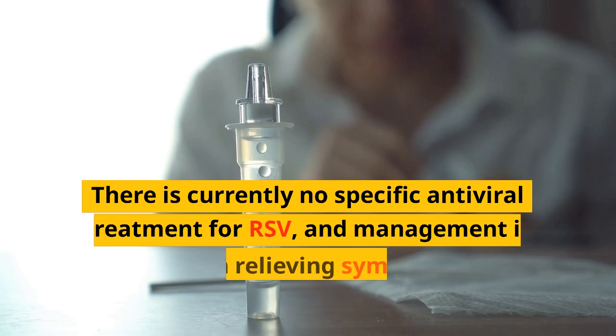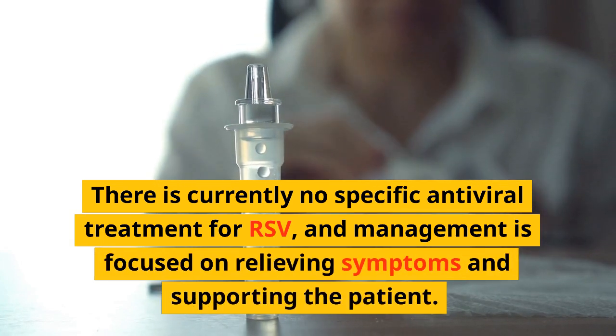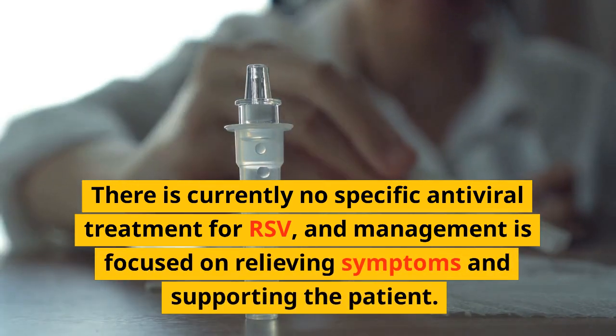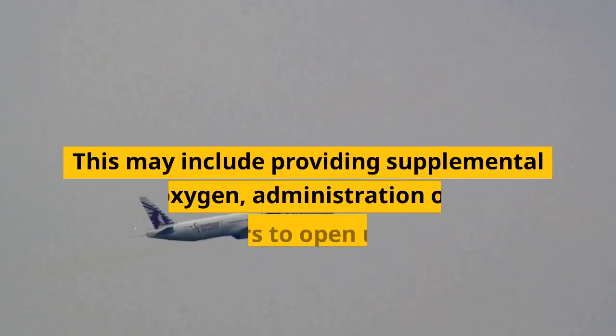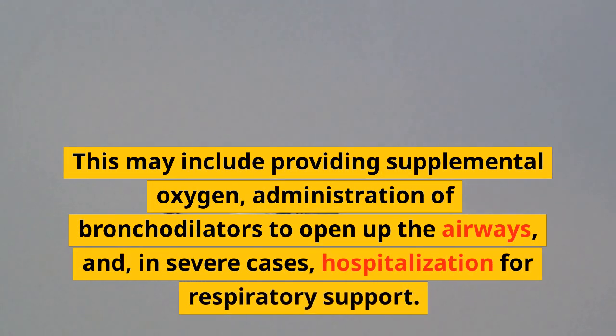There is currently no specific antiviral treatment for RSV, and management is focused on relieving symptoms and supporting the patient. This may include providing supplemental oxygen, administration of bronchodilators to open up the airways, and, in severe cases, hospitalization for respiratory support.